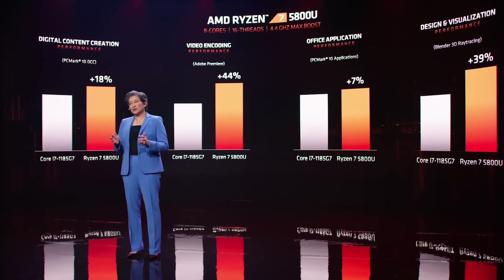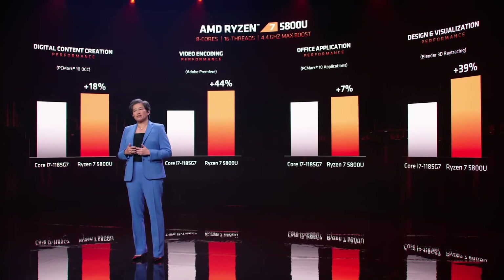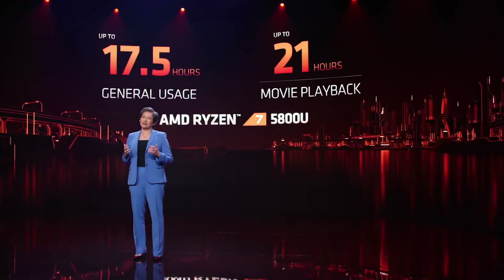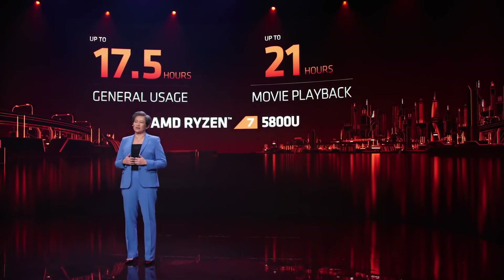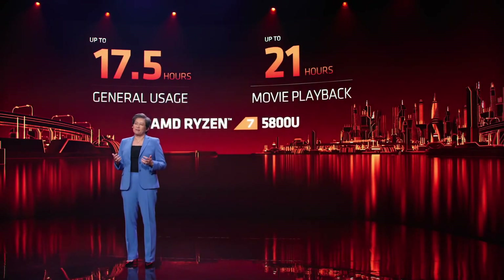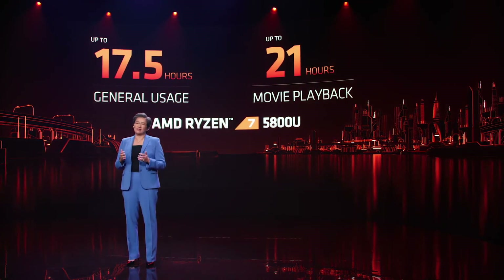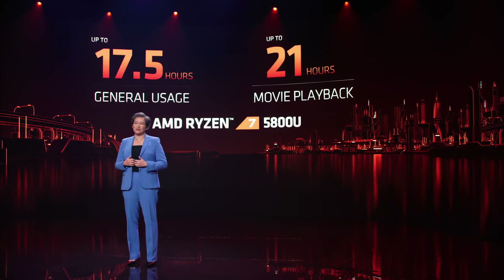The performance is really great, but in the notebook form factor, battery life is also extremely important. This is where the energy efficiency of the Zen 3 core truly shines. We've done a ton of optimization in this space, and with the Ryzen 5000 series, you can expect up to 17 and a half hours of general use and 21 hours of video playback on a single charge — a major jump compared to our previous generation and true all-day battery life.